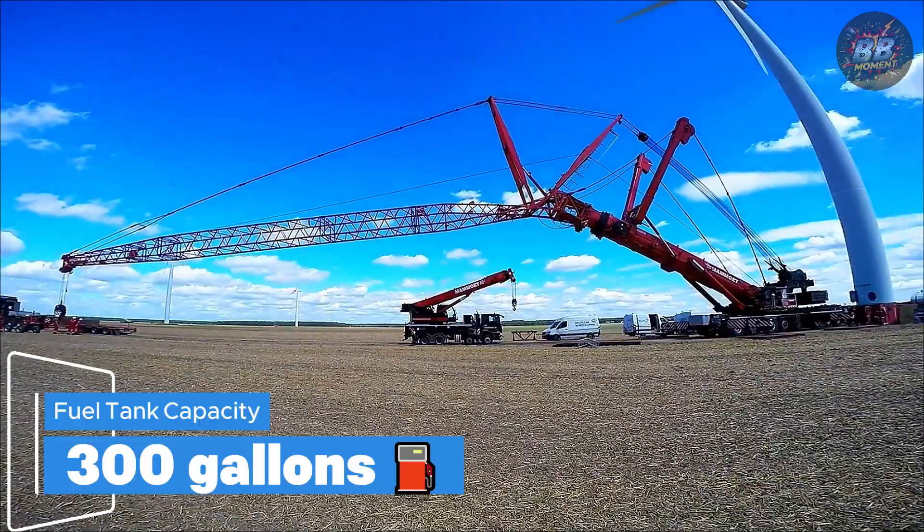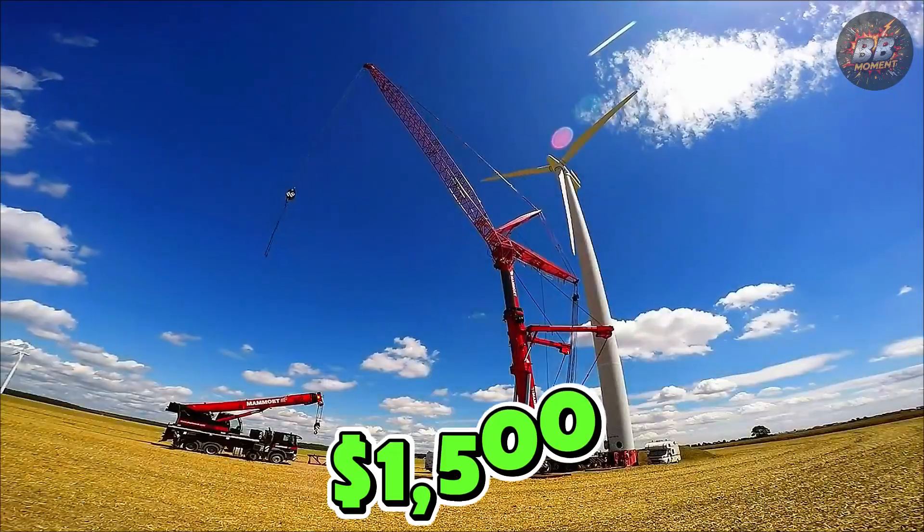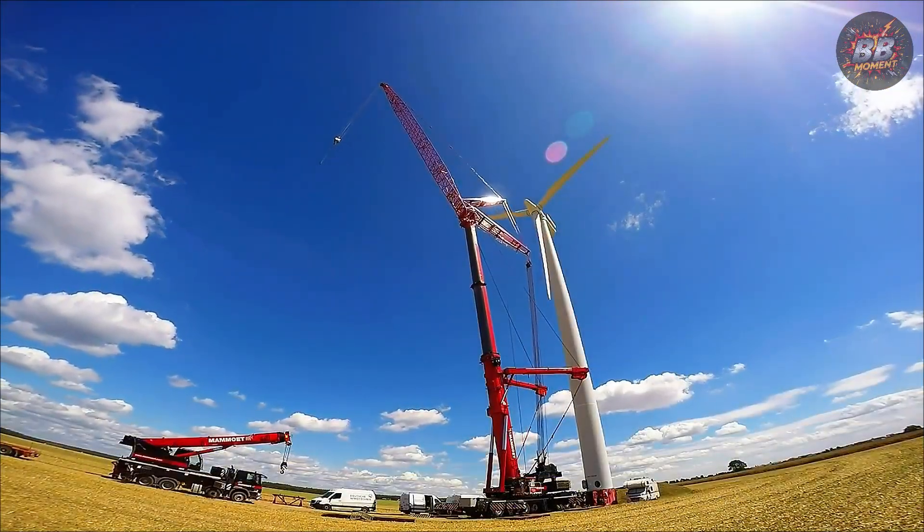Fuel tank capacity: 300 gallons. Cost to fill tank: $1,500. This machine doesn't just complete tasks — it redefines what's possible.